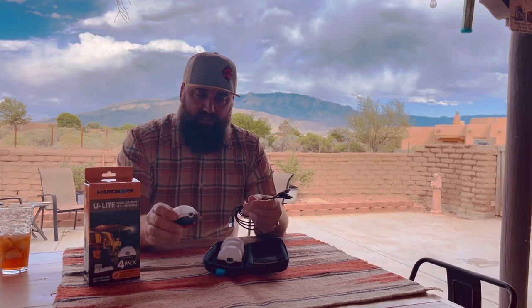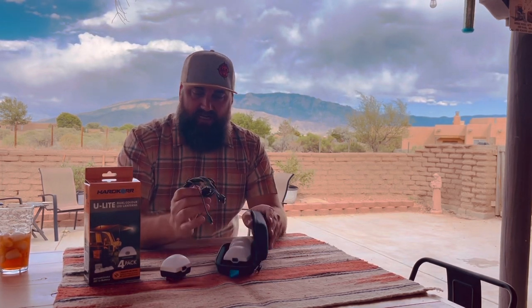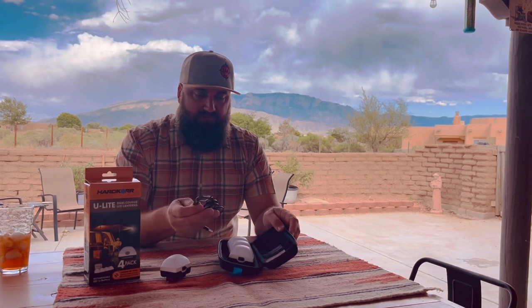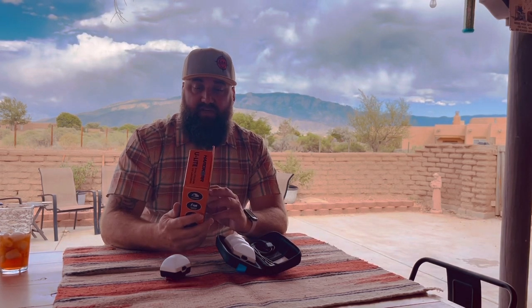One of the coolest things is the way they thought this out. You've got the USB charger and it charges all four at the same time. I've got some lights now where they take turns charging — you charge one, it's done, take it off, put the next one on. Not with these. They thought this through very well. You have a USB charger, you can charge all four of these pod lights at the same time before you hit the road. According to the box, if you keep it on medium you can go six hours, and if you keep it on low — which is probably fine out in the woods — you can do 30 hours.